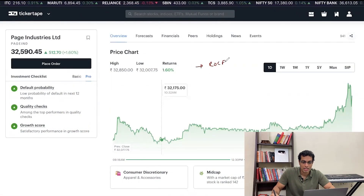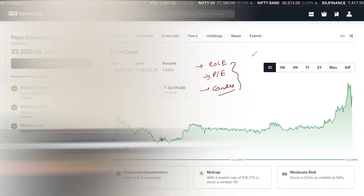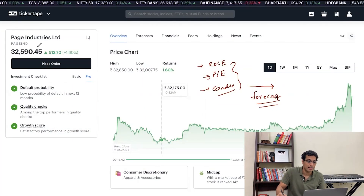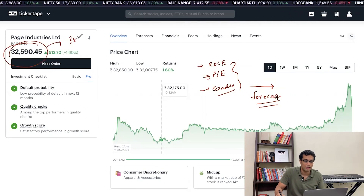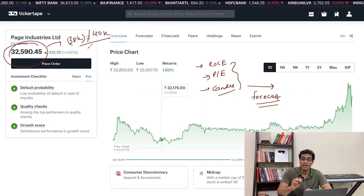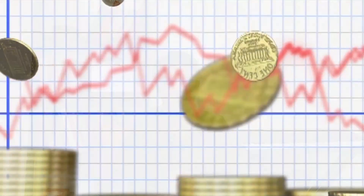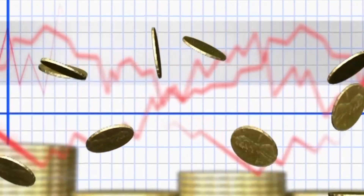Lux Industries has an ROCE of 36.4% — high, but not as high as Page Industries. Now here is the key point no finance channel will tell you: why do you do all this ROCE analysis, PE analysis, and look at candlestick patterns? You're not trying to dissect history — that is pointless, you can't go back and buy the stock. What you're doing is building a forecast. You're trying to guess whether the price a year from now will be 38k or 40k or lower. All these data points just support that bet.